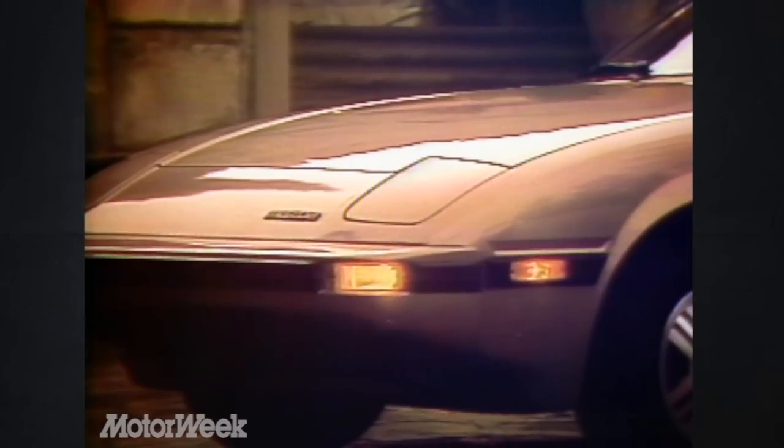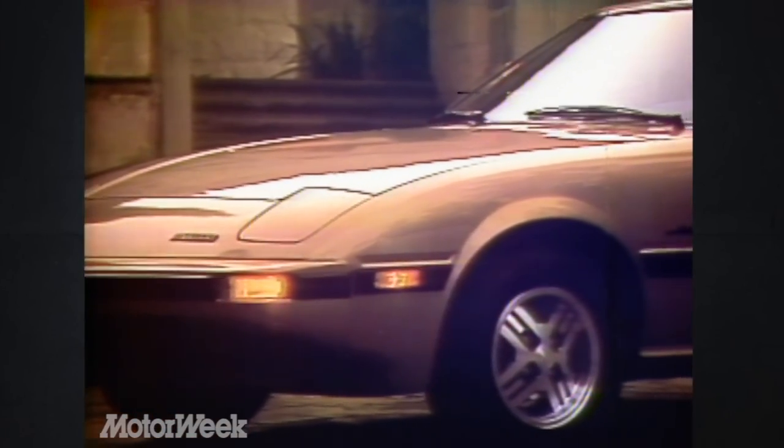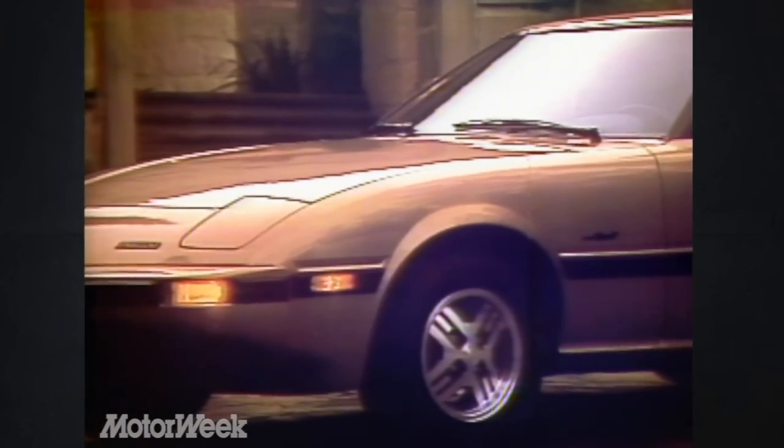there have never been many true sports cars on the market at any one time. Finding that special combination of style, power, handling, and seating for just two at an affordable price has always been a slippery proposition. So when Mazda introduced the first RX-7 sports car in the spring of 1978 and asked only $7,000 per copy, enough closet sports car buffs emerged to buy over 100,000 of them the first year.